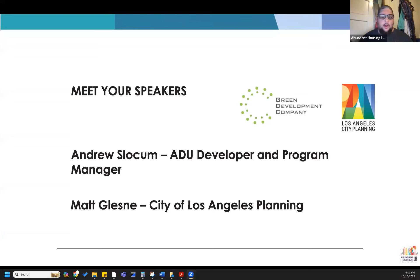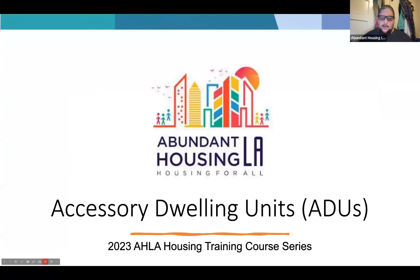Matt is a Senior City Planner for the Los Angeles Department of City Planning, where he co-leads the department's Housing Policy Unit, responsible for developing citywide housing-related initiatives and coordinating the implementation of state legislation. He recently completed the city's update to the housing element and has led development of policies such as Transit-Oriented Communities, the ADU policy, the Home Sharing Ordinance, the Affordable Housing Linkage Fee, and Permanent Supportive Housing Ordinance. We have folks with a lot of experience tonight.